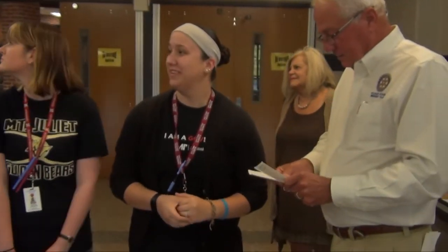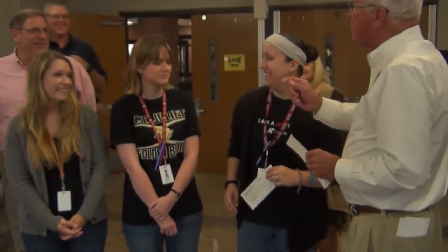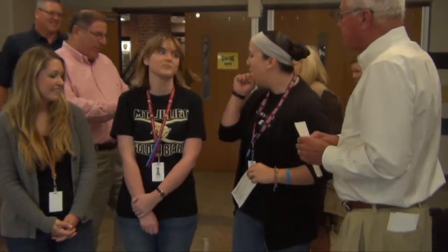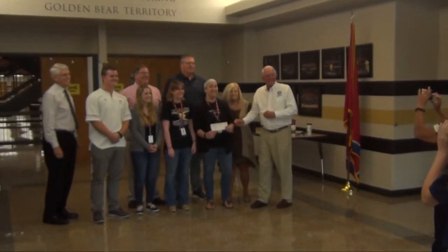The Mount Juliet Breakfast Rotary Club handed out checks to the football team for their assistance with Taste of Mount Juliet. They also presented checks to the orchestra and choir for their assistance, and even more checks to new teachers to help them throughout their new year. We've got all these exciting things that we're doing, and we've got community support helping us do this.